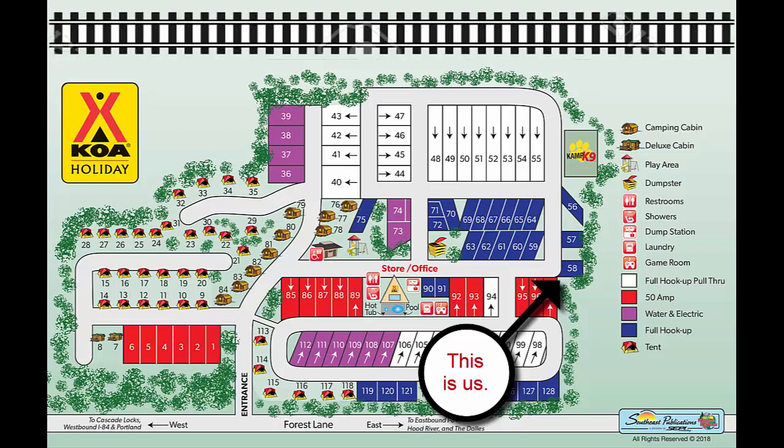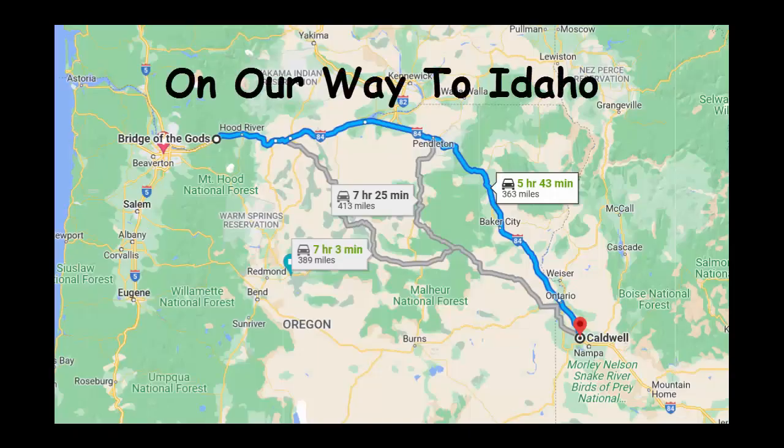Our first two nights were in a lovely little KOA RV park — lovely except for the trains that ran in back of the park all night long, every hour, blowing their horns. Amazingly, Cheryl didn't hear them the first night. That gives you an idea of how stressful all the preparation was, if she could sleep through multiple trains.